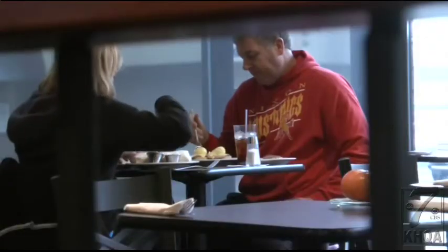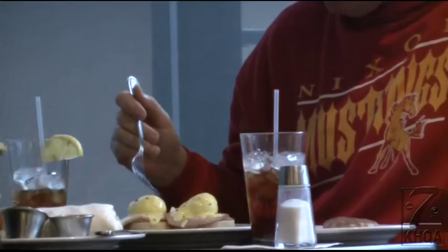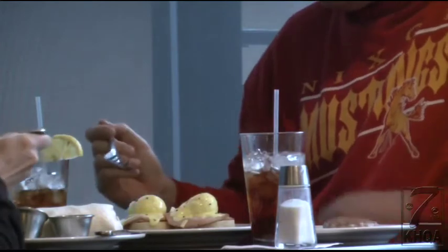That shouldn't stop you from checking out the places where you're eating and deciding if it's operating up to your standards. Putting these inspections online gives the customer that opportunity to make that decision for themselves. Because after all, you are where you eat. Kristen Aguirre, KHQA News, Quincy.